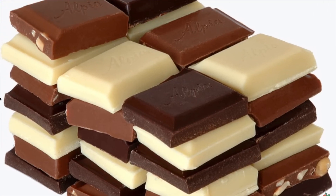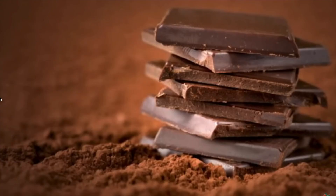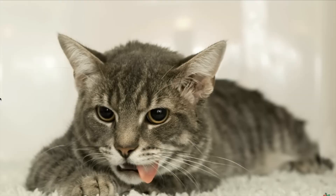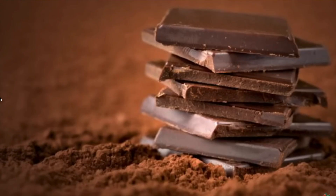Chocolate — the darker the worse. Never give your cat chocolate. This ingredient contains caffeine and methylxanthine, which is why it is very toxic for the feline, producing symptoms similar to those caused by ingesting coffee: vomiting, diarrhea, excessive thirst, rapid heartbeat, hyperactivity and risk of epilepsy. The darker the chocolate, the greater the risk of problems, which is why this food appears on the list of 10 things that can kill your cat.